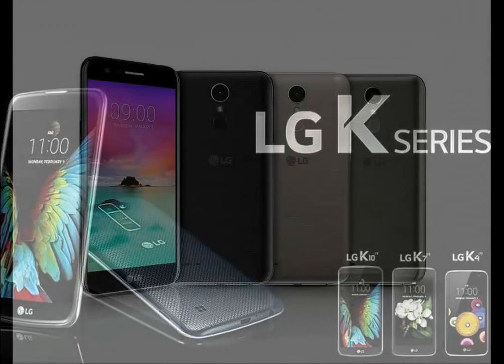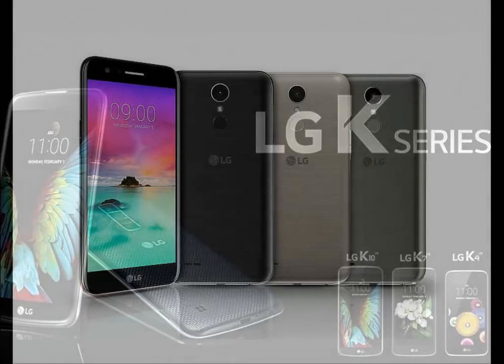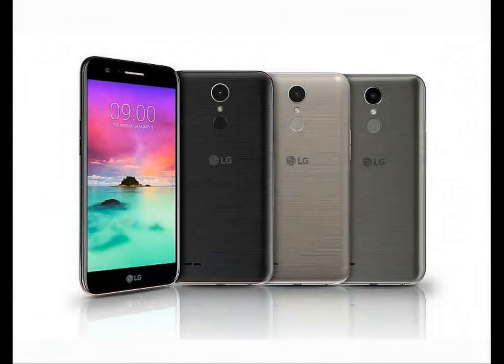The LG K3 2017 is powered by a 1.1 GHz quad-core Qualcomm Snapdragon 210 MSM8909 processor and it comes with 1 GB of RAM. The phone packs 8 GB of internal storage that can be expanded up to 32 GB via a micro SD card.